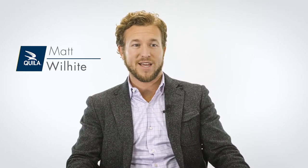Tenant rep brokers are great at helping you find your next office space, but who's going to help you find your next tenant rep broker? I'm Matt Wilhite with Akil Commercial. In this video, I'm going to go over the top three questions you need to be asking yourself when you look to hire a tenant rep broker.